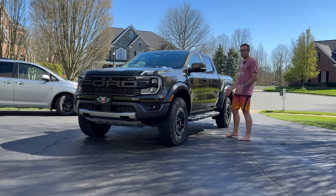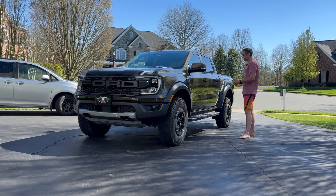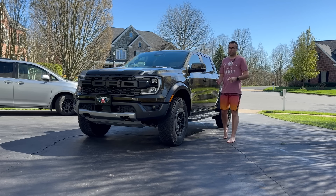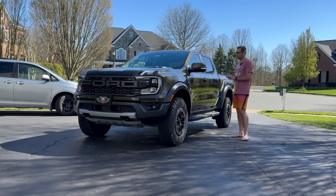I've been watching guys in Australia, South Africa, and Asia get the Ranger Raptor for three or four years, and I've been super jealous. When a dealer 90 miles north of me posted a picture of this truck on Facebook Marketplace and it didn't have someone who'd ordered it, I was there the next morning and they hooked me up.